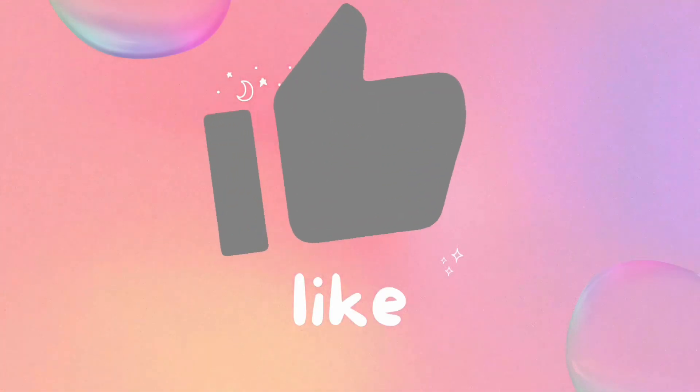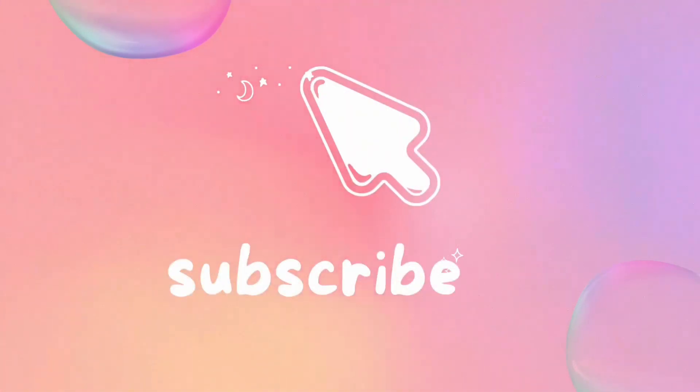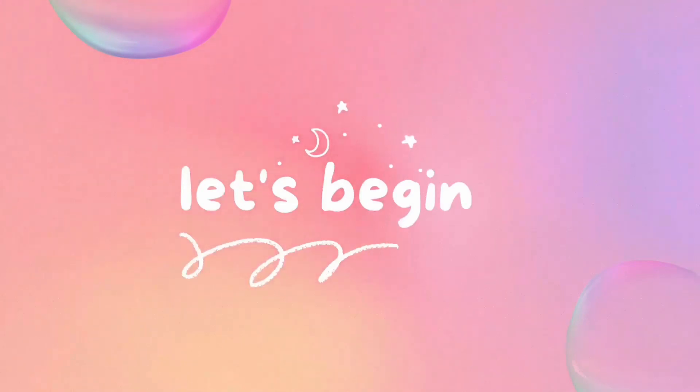Hello and welcome to my channel. Don't forget to give this video a thumbs up, share and subscribe to my channel. Let's begin today's makeup.